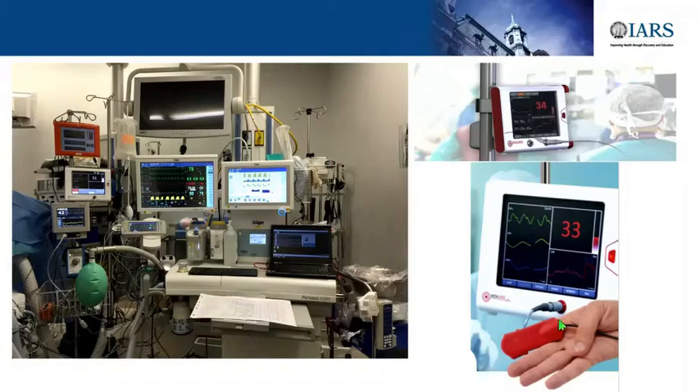This is my OR. The NOL index looks like this—it's a finger probe. It gives you an index from zero (no pain) to 100 (high nociception). This is the NOL index, the NI index, and the BIS index that you know of, on the Draeger machine we use in my OR at Montreal University. It's something we can simply use daily in our practice.